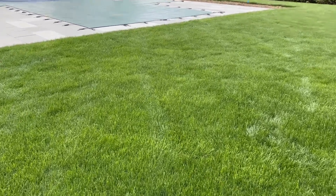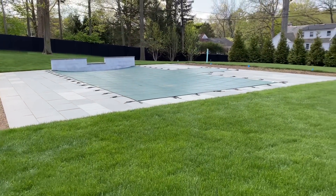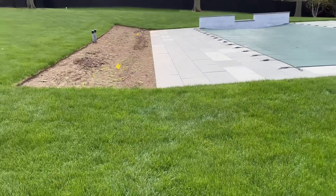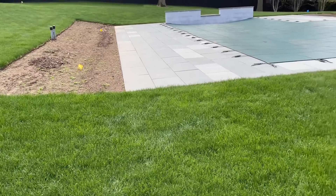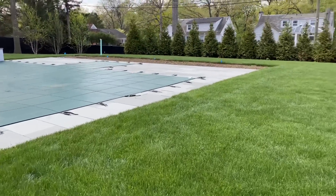Then the sod was laid, which looks beautiful. We're actually going to carve out a lot of planting beds. I started on the side of the pool — we actually have some plants coming in here next week, and if I'm able to I will update you on that.